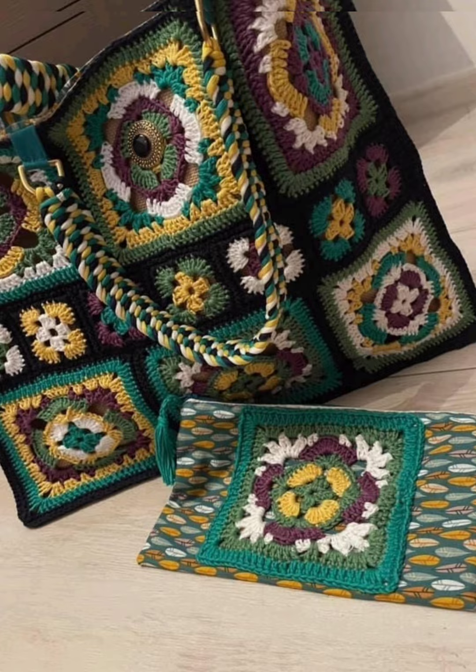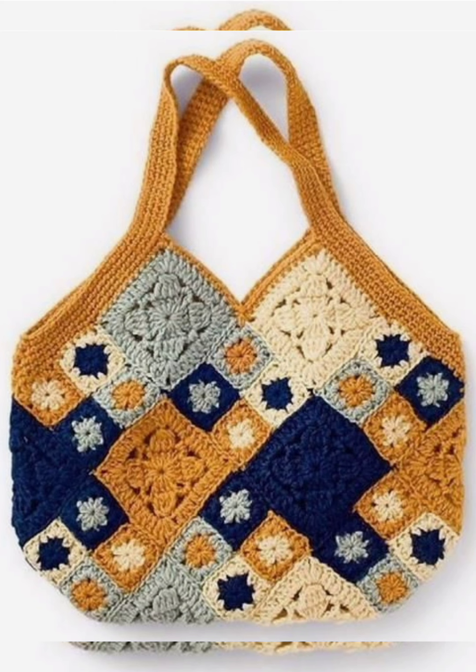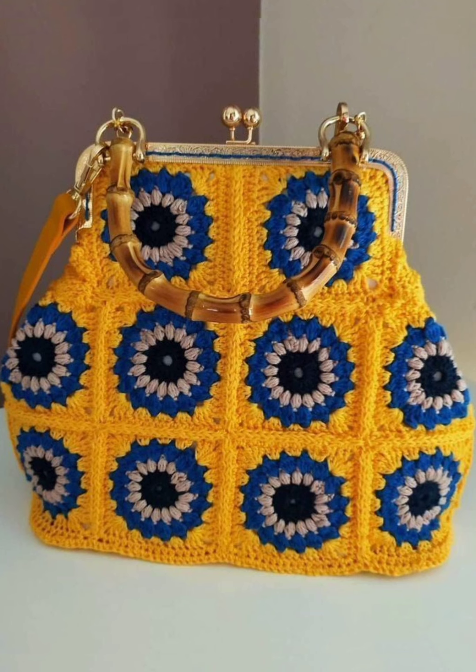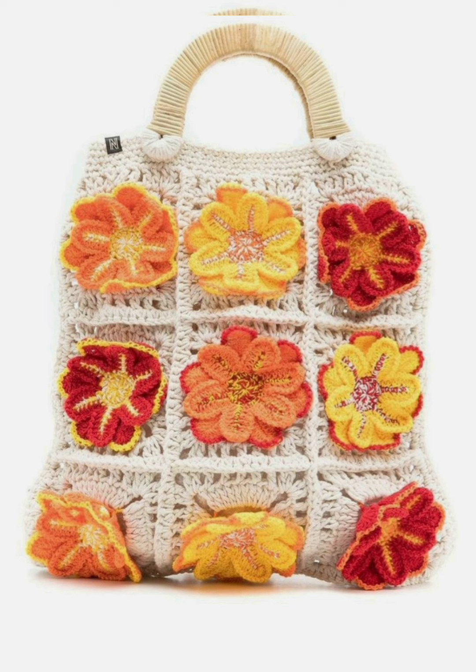Please subscribe to the YouTube channel for the latest trendy crochet fashion related video updates, and be sure to press the bell icon because it will give you a notification of every new video.